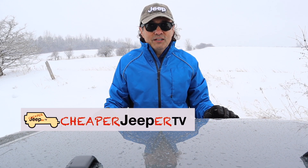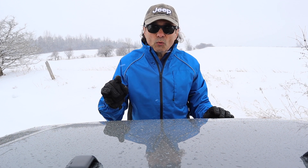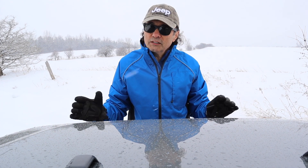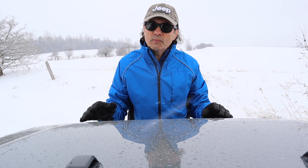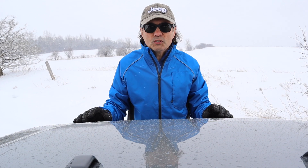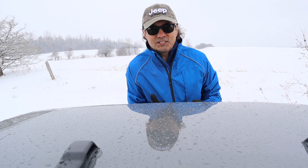Hey, welcome back to Cheaper Jeeper TV. I'm Dino, your host. Glad to see you here. You're a conscientious Jeep owner. You want to maintain your Jeep. You have a look in the owner's manual — seems logical enough. Then you realize at the dealership they have different service intervals. What do you do? Well, stick around in this week's Cheaper Jeeper TV because we're going to discuss that as well as some other money-saving tips. Stay tuned.